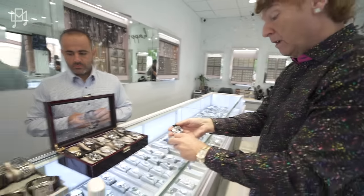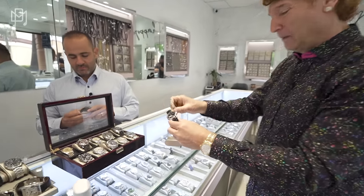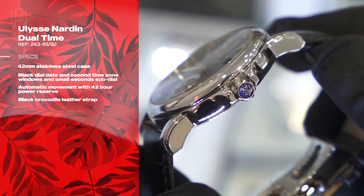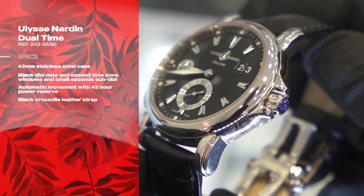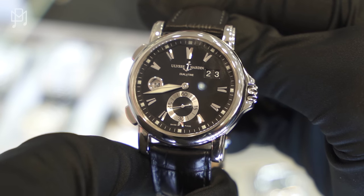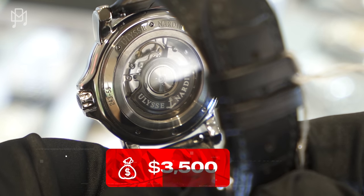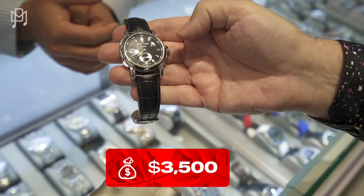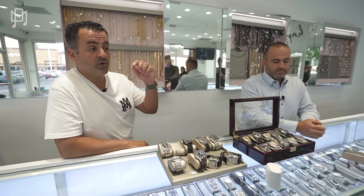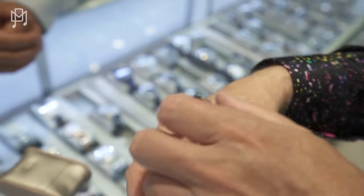Next up, Ulysse Nardin. The retail on this watch is probably $12,000 to $13,000, but pre-owned it's $3,500. It looks brand new. Whenever watches come in from trades or collectors, they can be beat up, but the team has the best watchmakers to refurbish, clean, service, and polish them up. This one literally looks brand new.